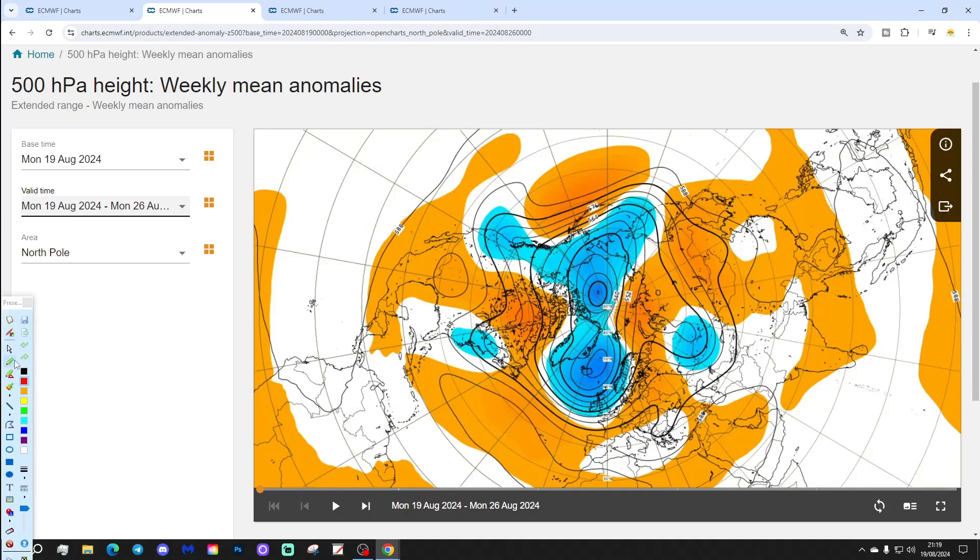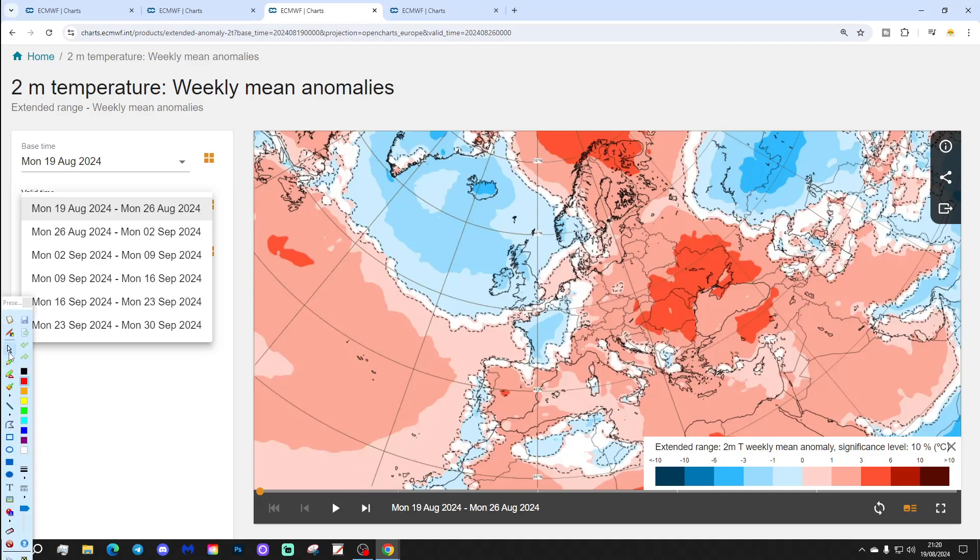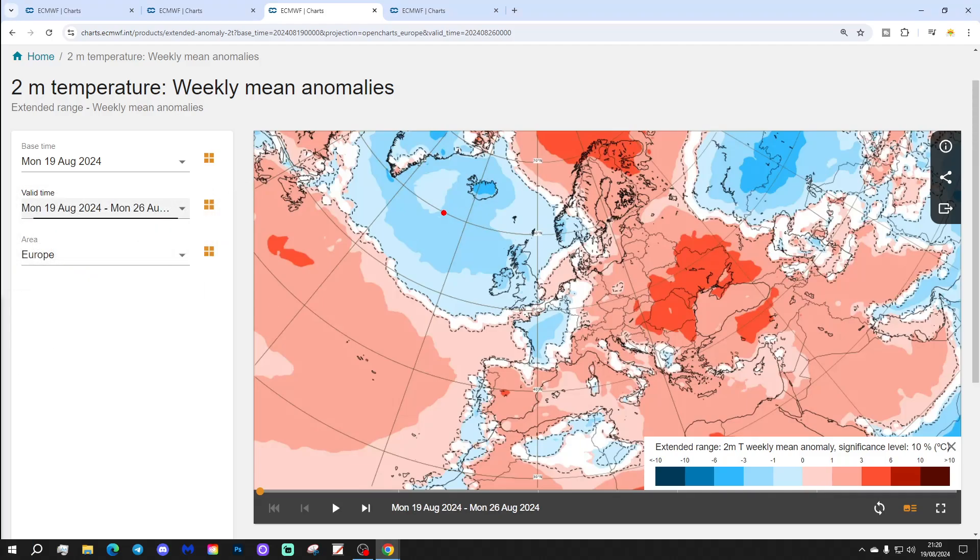The 500 millibar height anomaly shows plenty of low pressure in the north Atlantic into northern Europe, with quite a strong westerly jet stream punching through, and high pressure ridging across western to central and eastern parts of Europe. Temperature anomalies this week show cooler than average temperatures through the UK and Ireland, large portions of France, the Low Countries — Belgium, Holland, the Netherlands — and southern parts of Norway.